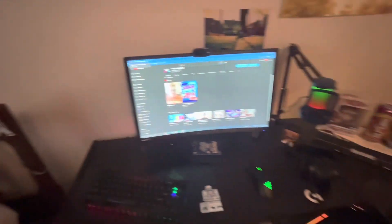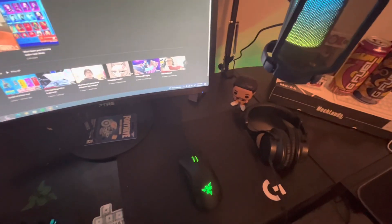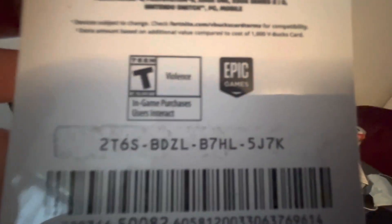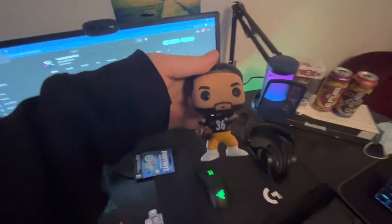This is my setup now. Mouse pad — Logitech. I haven't used this code yet. And then Franco Harris, Steelers obviously. Yeah, this is my desk setup.